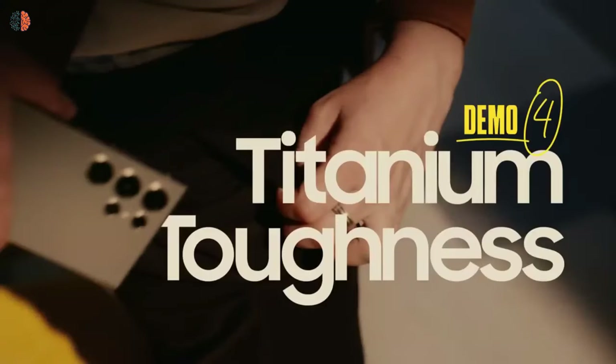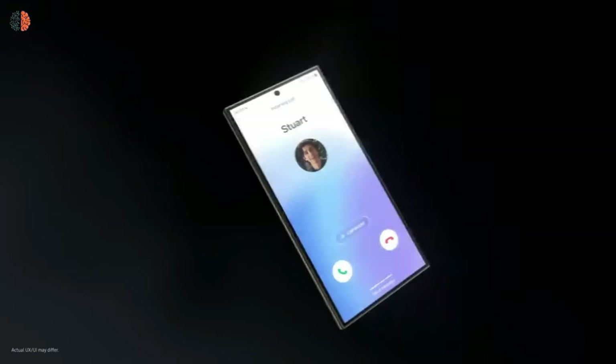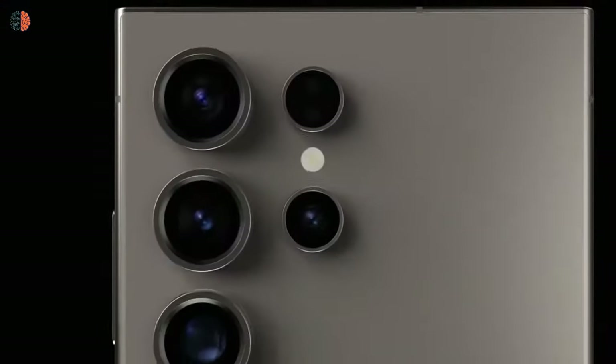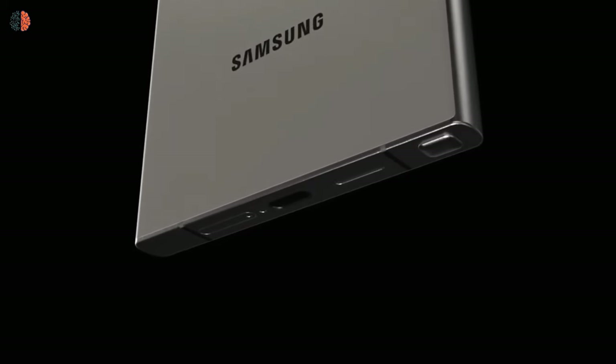The Galaxy S24 Ultra is a premium gaming smartphone — it can run any game at the highest visual settings, thanks to the Snapdragon 8 Gen 3 chipset, 12GB of RAM, and up to 512GB of storage. The large size and manageable weight make it ergonomic to hold in landscape mode with plenty of screen real estate. Samsung has doubled the size of the vapor chamber for better cooling, leading to longer gaming sessions. For battery life, it comes with a large 5000mAh battery.